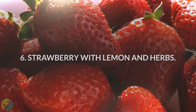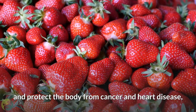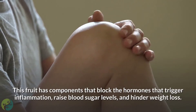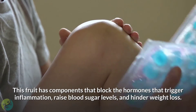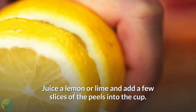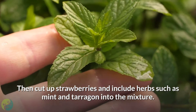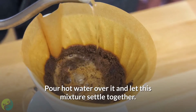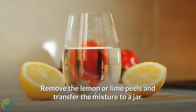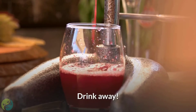6. Strawberry with lemon and herbs. Strawberries and other berry extracts have phytochemical properties that aid in diet and protect the body from cancer and heart disease. According to a study in the Journal of Medicinal Food, this fruit has components that block the hormones that trigger inflammation, raise blood sugar levels, and hinder weight loss. Juice a lemon or lime and add a few slices of the peels into a cup, then cut up strawberries and include herbs such as mint and tarragon. Pour hot water over it and let the mixture settle, then remove the lemon or lime peels, transfer to a jar, pour cold water and ice, and add honey to preference.